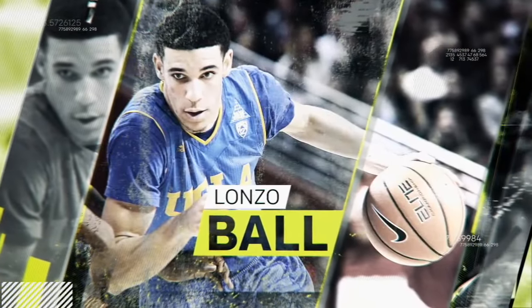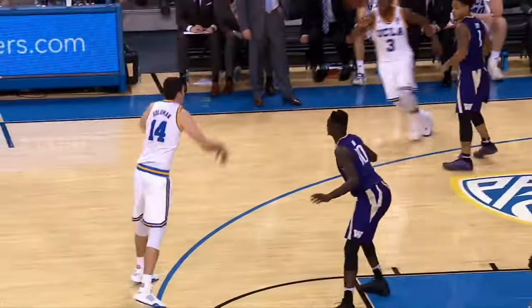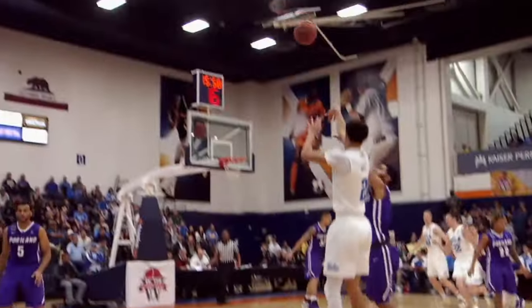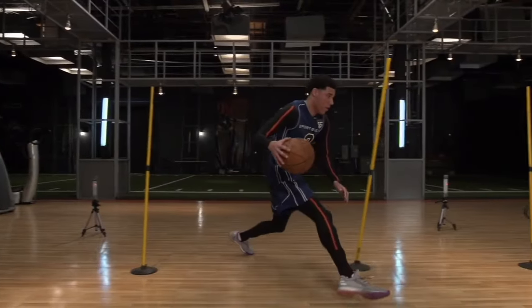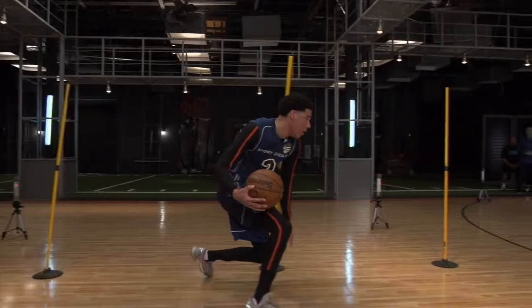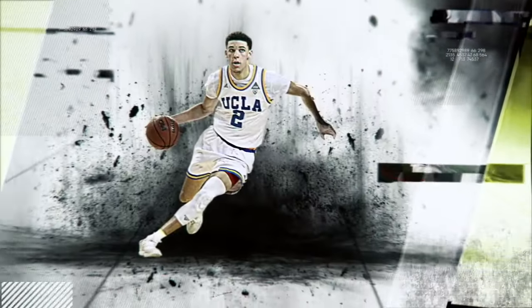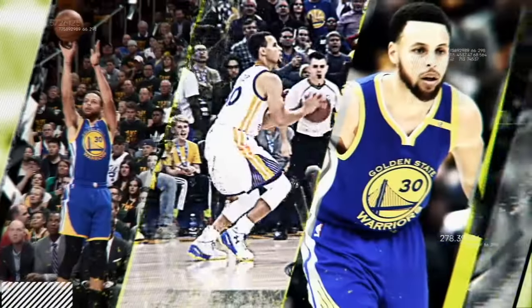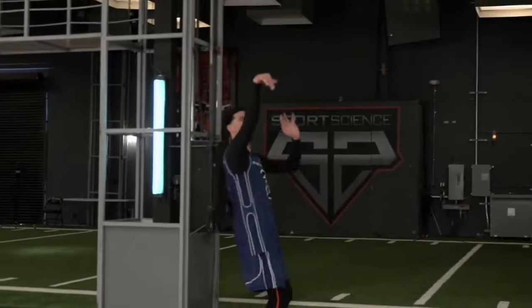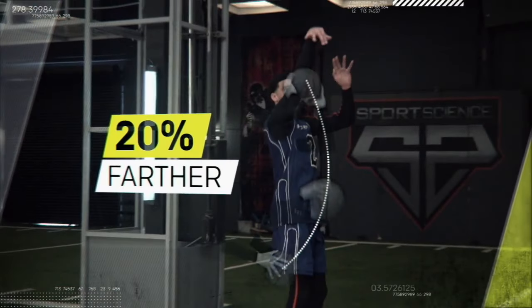In college, Lonzo Ball shot a respectable 41% from the three-point line. But how will his unique jumper hold up at the next level? We brought him into the ESPN Sports Science Lab and wired him up with a state-of-the-art motion capture suit. Compared to a more traditional form like Steph Curry's, in Lonzo's shooting motion the ball has to travel about 20% farther to get to its release point.